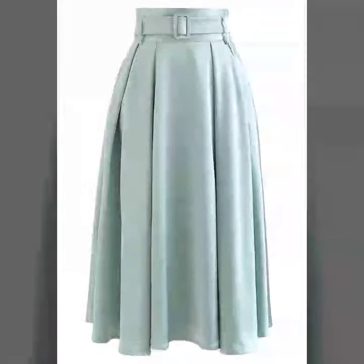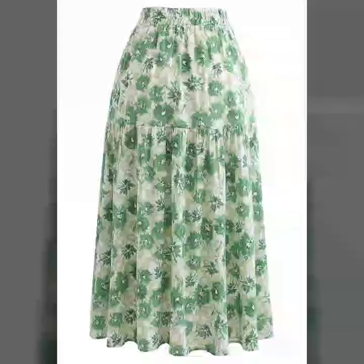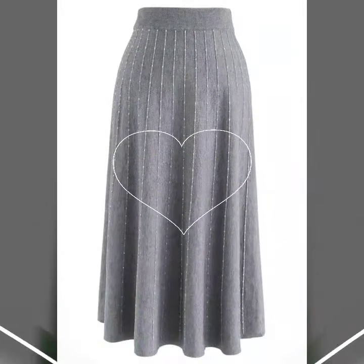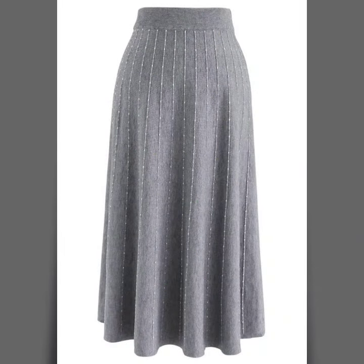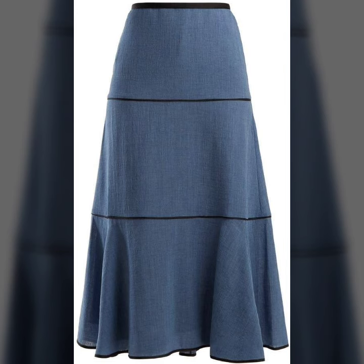These beautiful ideas and styles are so good, so just keep on watching guys, because these amazing ideas and styles are so beautiful and so pretty, looking very stylish and amazing, looking very nice and very beautiful.